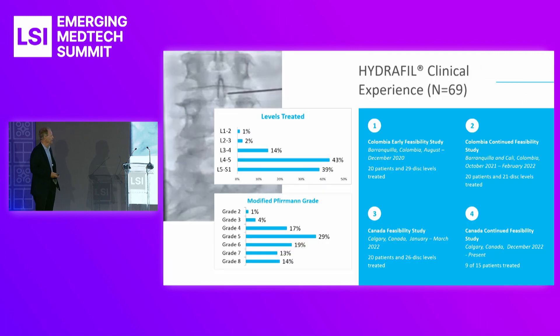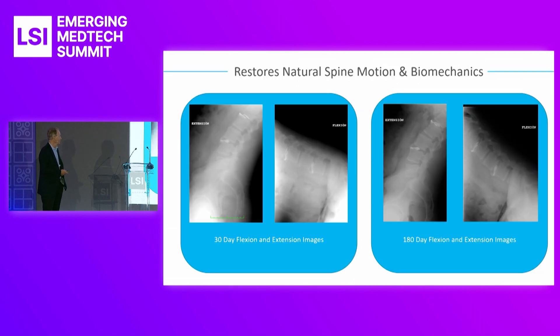We have great clinical data. We did two cohorts in Colombia during the pandemic, each cohort with 20 patients. The levels treated are mainly in the low back: L4-L5, L5-S1, and L3-L4. Using the modified Fuhrman scale, most of the patients are in grade 4 to grade 8, which is our sweet spot. We then moved and started a feasibility trial in Calgary, Canada at a pain center with an interventional radiologist. We've done 20 patients in our phase 3, and we have a lot of learnings from our first two cohorts to the second two cohorts.